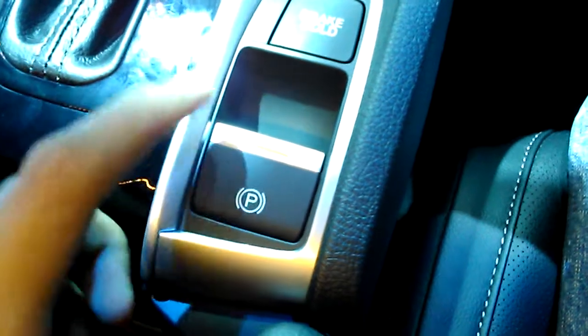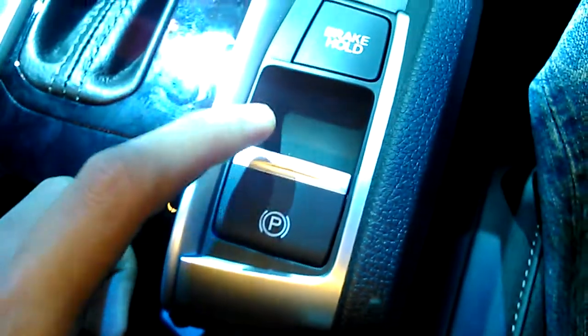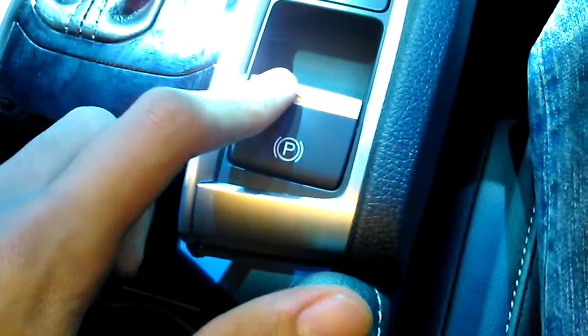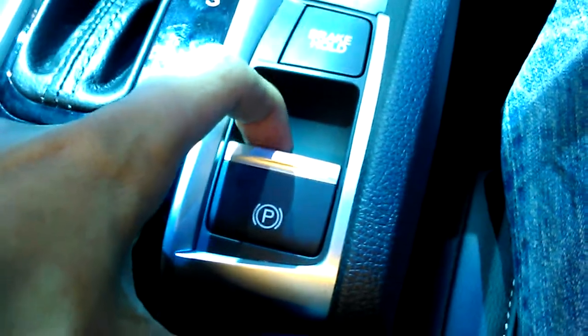To the right of the gear lever, you do have the Civic's electronic parking brake. It's currently engaged. To disengage, put your foot on the brake and pull the lever down. And to engage, simply pull the lever back up.